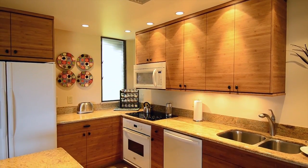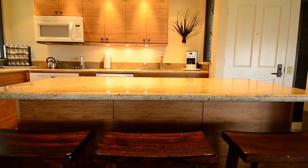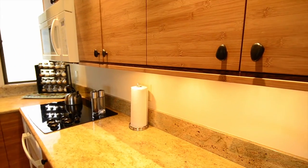Adjacent to the living room is the incredibly renovated kitchen with its open living contemporary plan, featuring beautiful granite counters and bamboo cabinets.